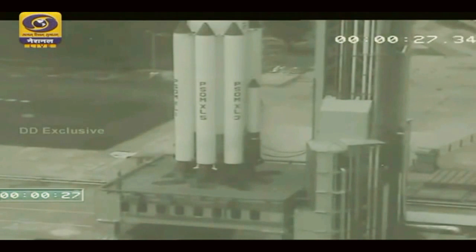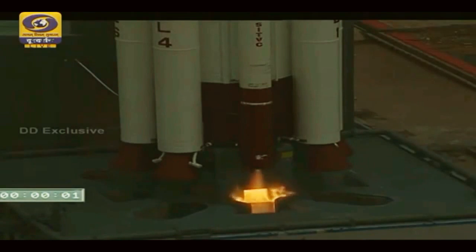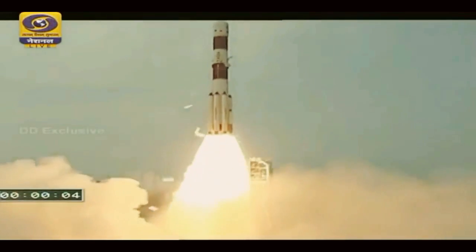Minus 30 seconds. Real time programs activated. Roger. Minus 25 seconds. Minus 20 seconds. 15 seconds. 10, 9, 8, 7, 6, 5, 4, 3, 2, 1, 0. Plus 1, plus 2, plus 3, plus 4, plus 5, 6, 7, 8, 9, 10.